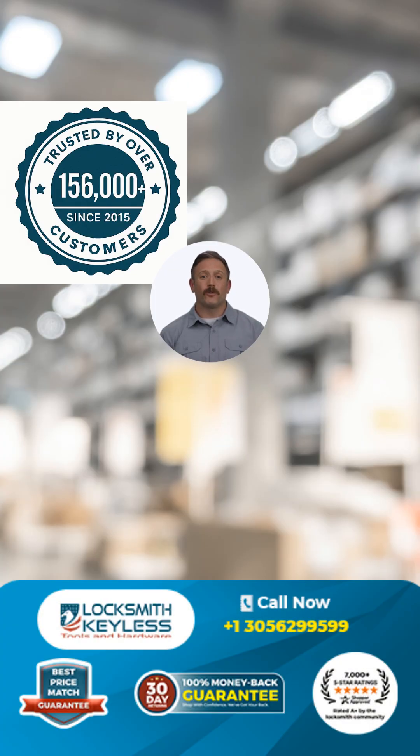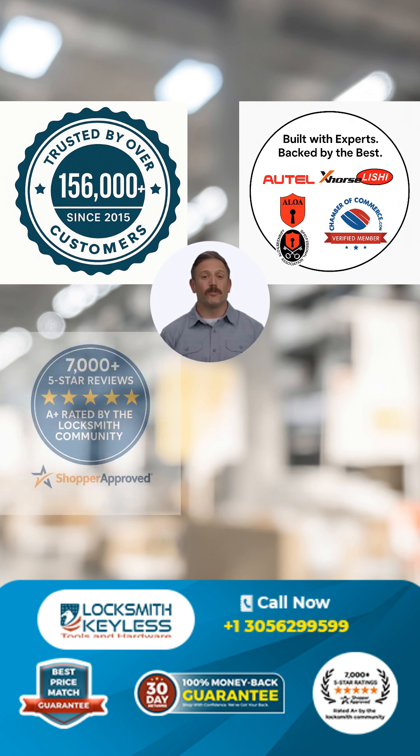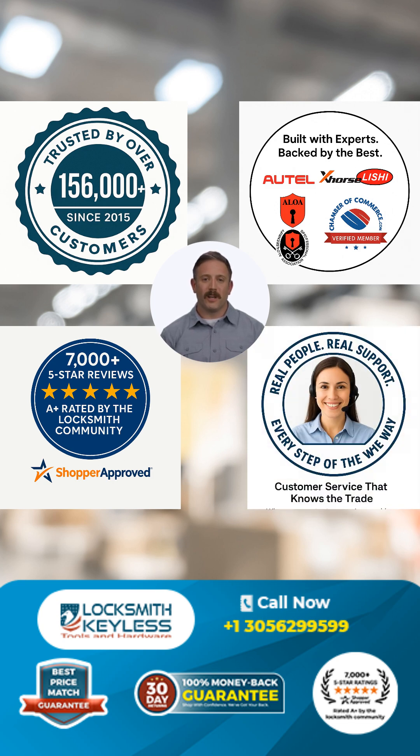Yes, we've served over 156,000 customers since 2015, trusted by industry giants, with over 7,000 positive reviews as a testimony of the quality and service you will receive here — with real people and real support every step of the way.